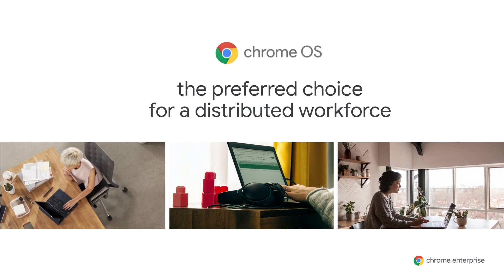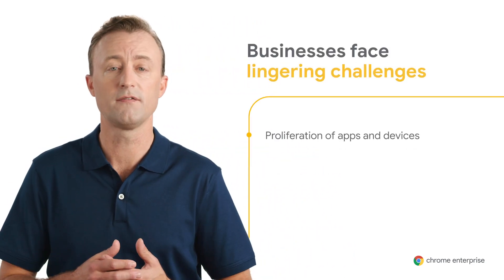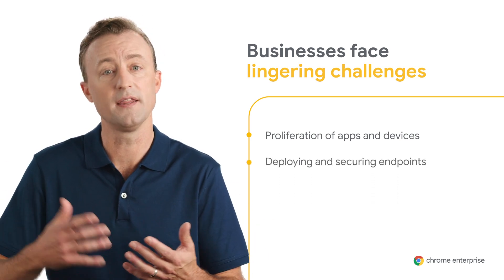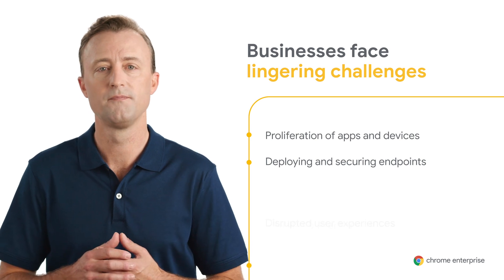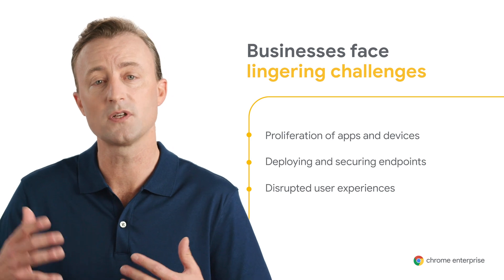Chrome OS is the preferred choice for a distributed workforce — frontline workers, information workers, and IT at home in the field are making their way back to the office. But we know challenges still exist. With the proliferation of apps and devices, it can be hard to identify who's cloud ready. With employees across different locations, it's difficult to get devices set up and in the hands of your employees while keeping endpoints secure. That's what Chrome OS Demo Day is all about.